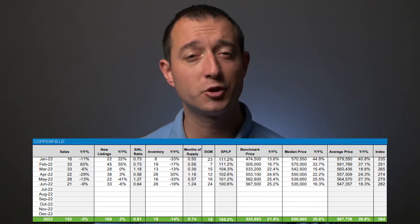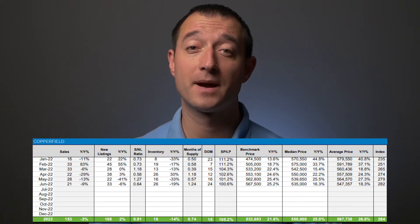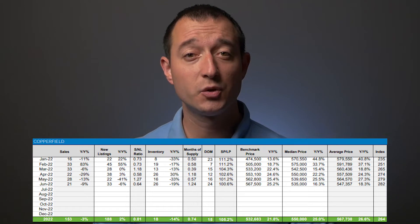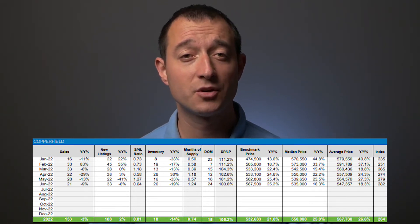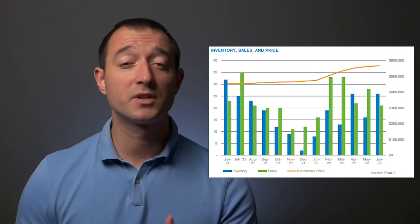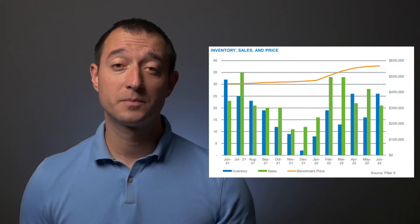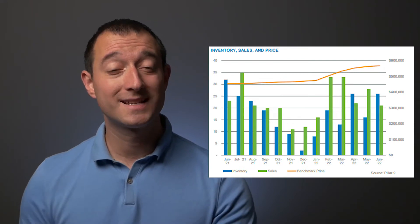Starting with detached homes: sales are down 9% from last year, new listings were down 6% year over year, and the sold to new list ratio is down to 67%. That means 67% of all new listings did sell in June. It is slightly slower than the first five months of this year, but equally as good as last June.